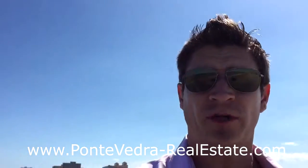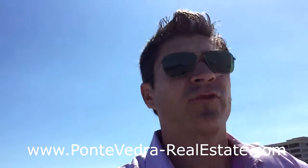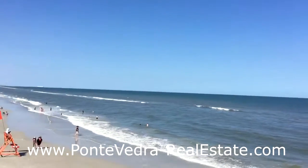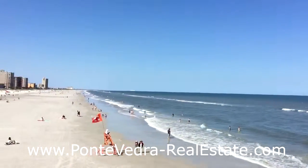The Jacksonville Fishing Pier is located in Jacksonville Beach, just up the road from Ponte Vedra off of A1A. I'll give you another look at the scenery here as I head back to the car.